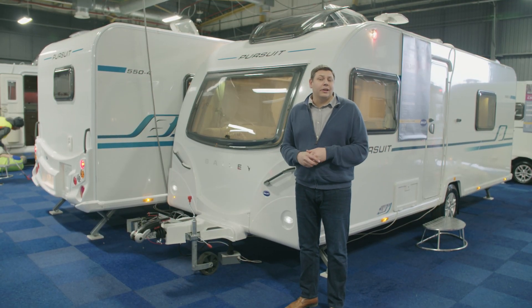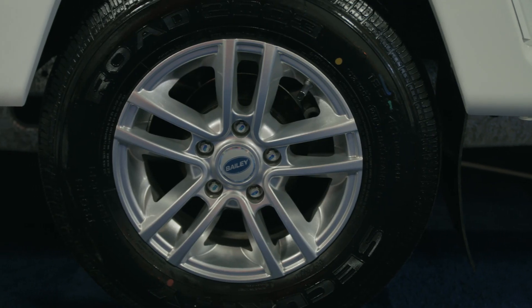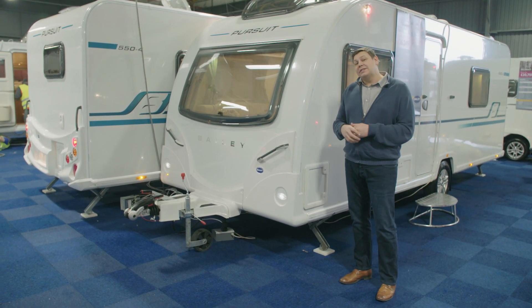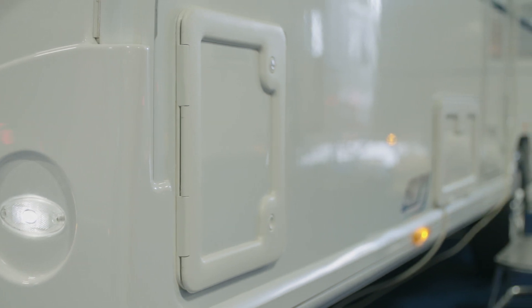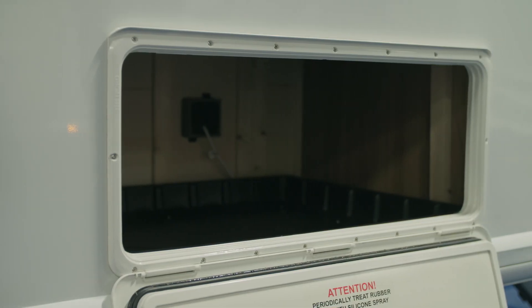You get various other extras included inside as well. On the outside you get alloy wheels, and for 2017, polar white sidewalls. So the Pursuit comes in line with the rest of the Bailey range in going all white, rather than its previous grey. You also get a couple of lockers — two small ones at the front in the corners, thanks to Bailey positioning the gas locker in the middle of the van, and another one underneath the fixed bunks at the back.